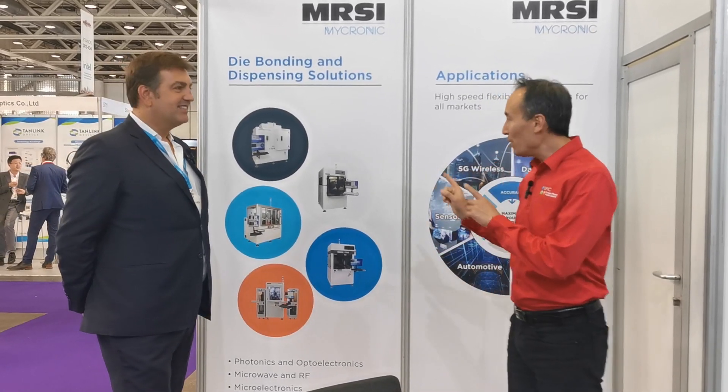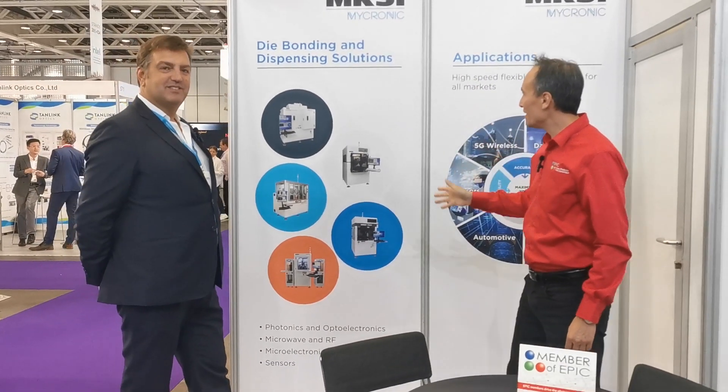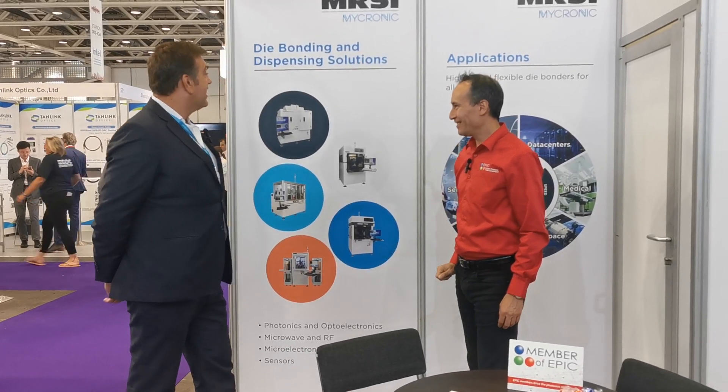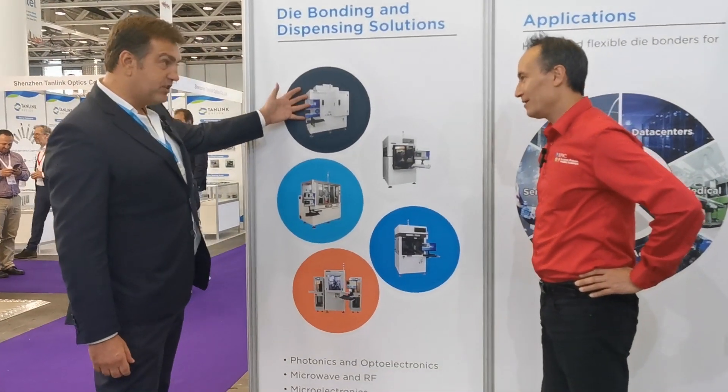We are at MRSI, an EPIC member. Before we go into the flexibility, I want to tell you that the most accurate machines in their whole product line for die bonding are the ones for photonics. As you can see here on the left side, there is a clear distinction between the machines.